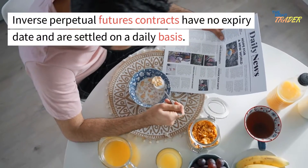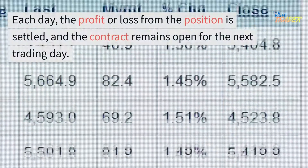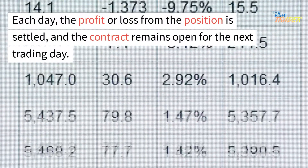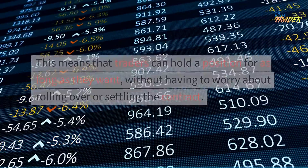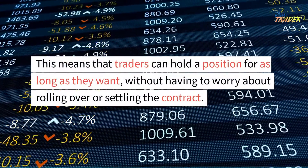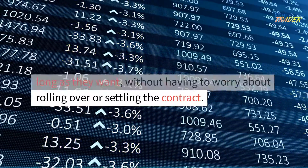Inverse perpetual futures contracts have no expiry date and are settled on a daily basis. Each day, the profit or loss from the position is settled, and the contract remains open for the next trading day. This means that traders can hold a position for as long as they want, without having to worry about rolling over or settling the contract.